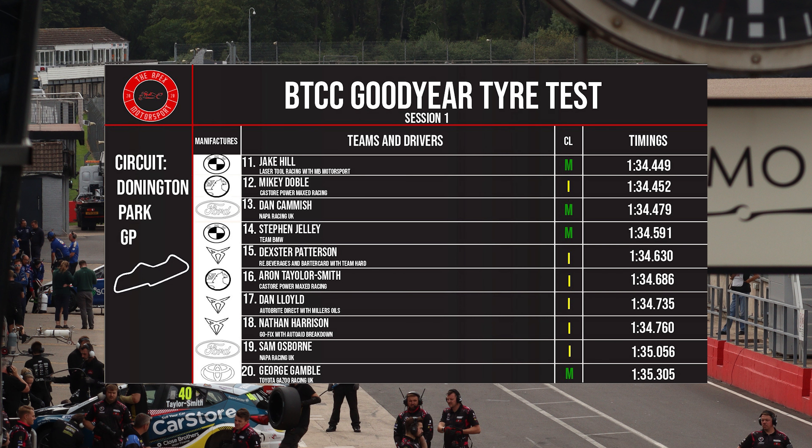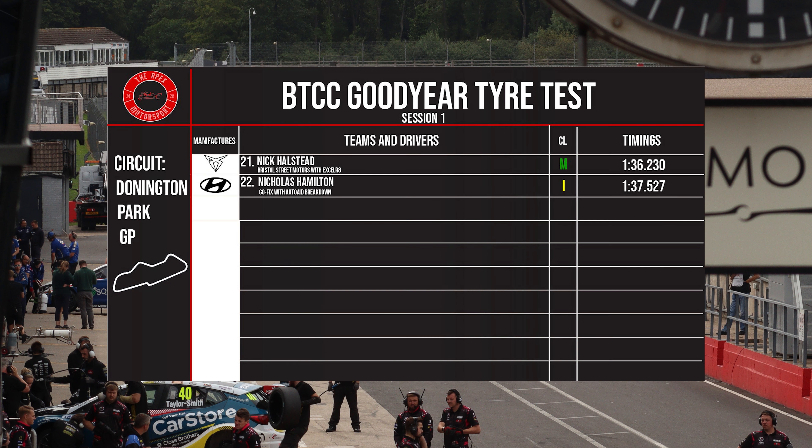Then going on to the second page, it was 11th place for Jake Hill. 12th for Mikey Doble. 13th for Dan Camish. 14th for Stephen Jelly. 15th for Dexter Patterson. 16th for Aaron Taylor-Smith. 17th was Dan Lloyd. 18th was Nathan Harrison. 19th was Sam Osborne. And 20th was George Gamble. And then to round it out was Nick Halstead and Nicholas Hamilton.